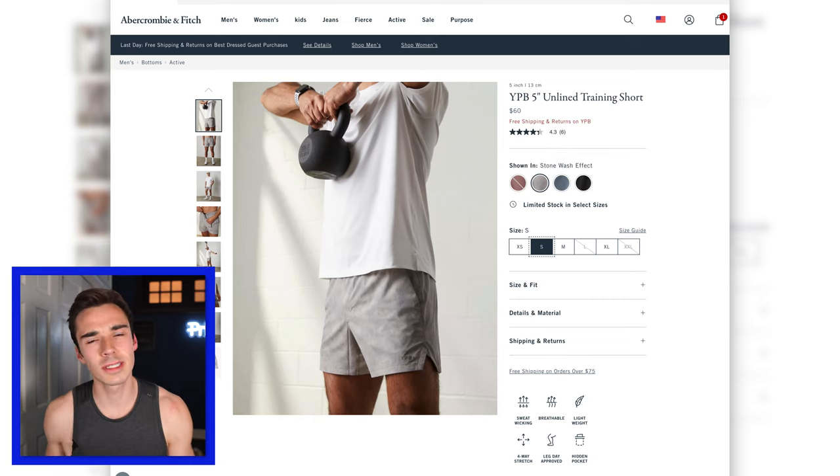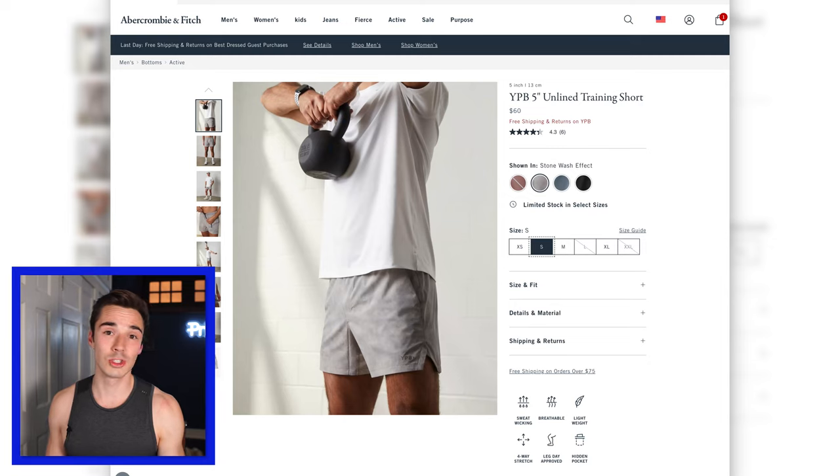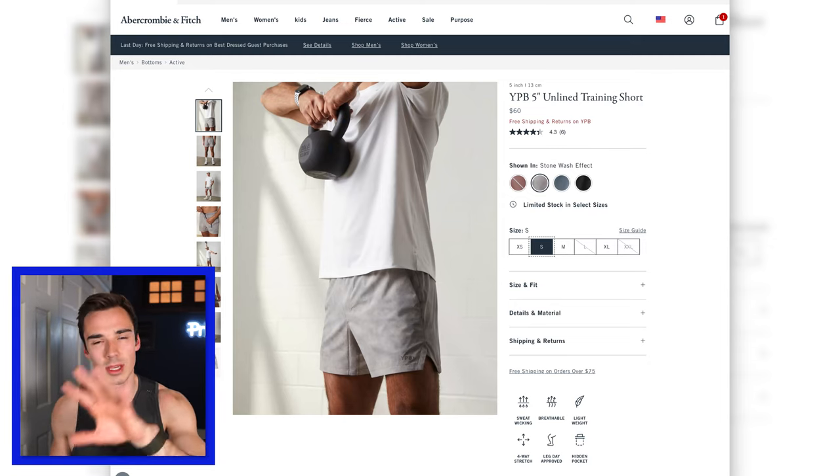Moving on to the five-inch unlined training shorts. I love a five-inch short. I tried virtually all the shorts in their YPB catalog, and I will say I like their unlined shorts way more than their lined shorts — the liner just isn't my favorite. I also like the texture of the fabric. They're a standard gym short, not super expensive, and I don't think they'll fall apart after three uses. Not high-end by any means, but not Gymshark low-quality either. They were a little puffy around my thighs — I wish they were a bit narrower — but for this price point I think it's pretty good.